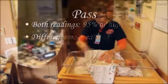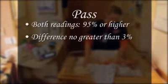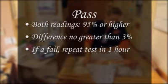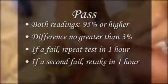The AAP standard for a pass is that both numbers be 95% or greater, with a difference between them no greater than 3%. If either number is below 95, or if the difference between them is greater than 3%, the test is a fail and will be repeated in one hour. If that test is failed, a third will be performed in one additional hour.